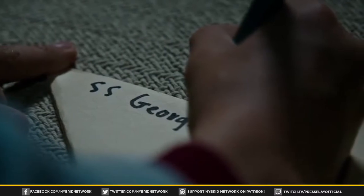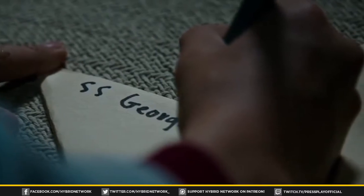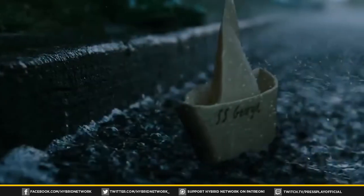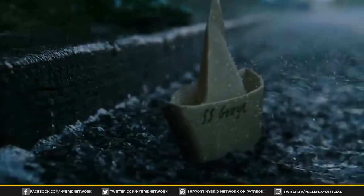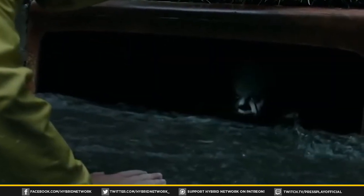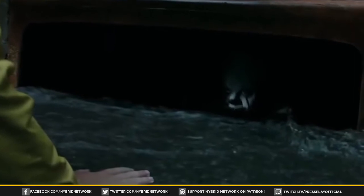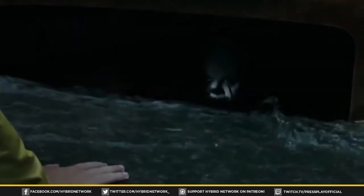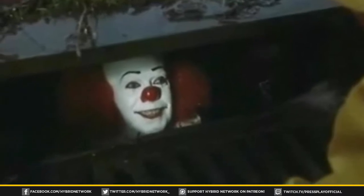Let's start right at the beginning. We see Bill Denbrough folding a paper boat for his little brother Georgie, who then goes on to sail it in a rainstorm. Georgie loses the boat down a storm drain, and while searching, Pennywise pops up out of the sewer. This is a direct adaptation of the beginning of both the book and the miniseries — our first look at Pennywise as the demonic clown lures Georgie in before killing him.